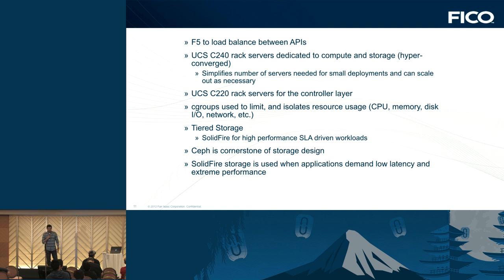The hyper-converged design simplifies the number of servers needed for small deployments and allows scale-out as necessary. Since we have presence across the globe, we deploy based upon the needs of geolocation — what applications and products will be hosted in that data center drives the requirement for physical hypervisors. We use UCS 220 rack servers for the control layer. We're currently testing a lot with cgroups to limit resource contention, because in a hyper-converged architecture, if either compute or storage goes out of control, we need something in place. We're also working on containerizing certain applications, but our high priority is cgroups.